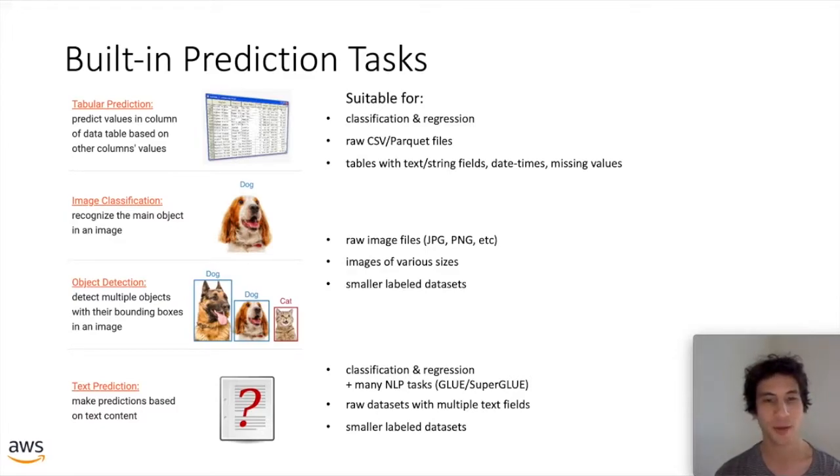AutoGluon can also handle text prediction tasks, including classifying or doing regression on text fields. For example, sentiment analysis — predicting how positive a particular chunk of text is — might be a regression task, while predicting which category a question belongs to is a classification task. You can convert almost every task in the GLUE and SuperGLUE NLP benchmarks into a format that AutoGluon's text prediction module can produce models for in just one line of code. It can also handle raw datasets with more than one text field, such as question answering or scoring sentence similarity, leveraging automatic transfer learning.